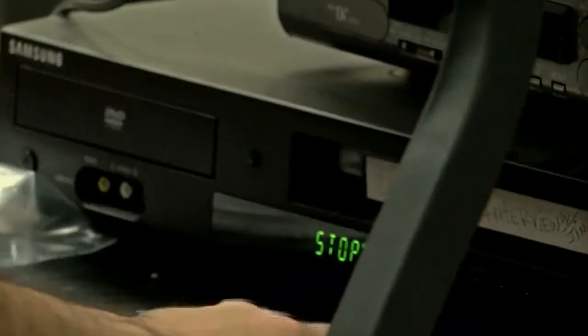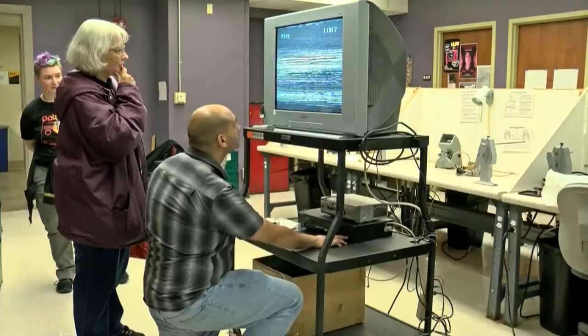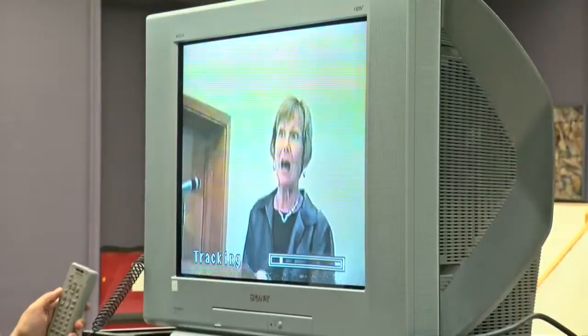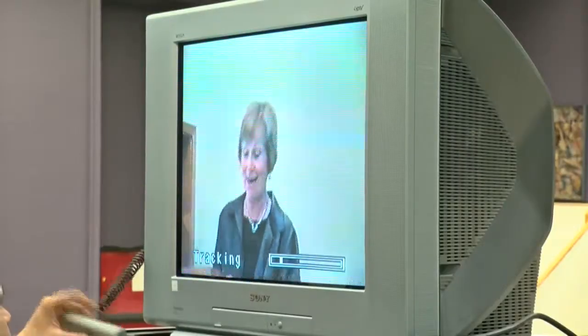And tapes are assessed for their condition — checking to see if there are any cracks in the tape, whether the tape seems to have any mold growing on the inside, whether the top of the tape has any wrinkles or looks like it's folded over. If you say yes to any of these things, the first thing you want to do is not play it back.